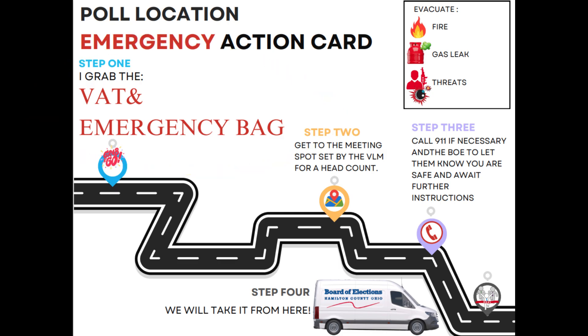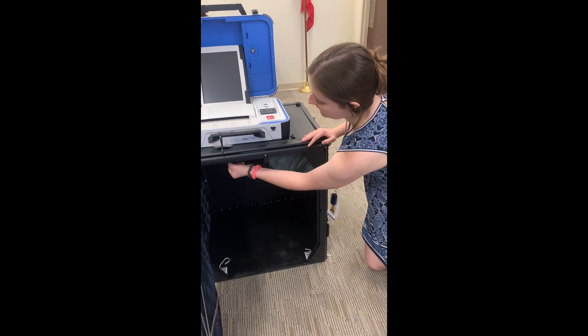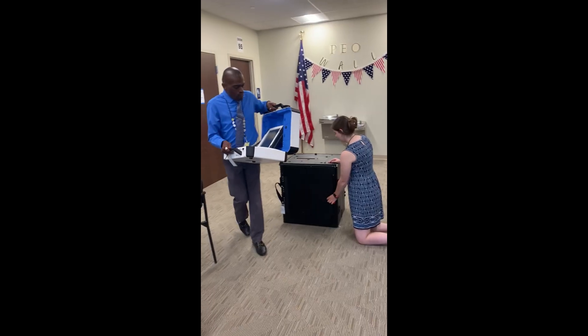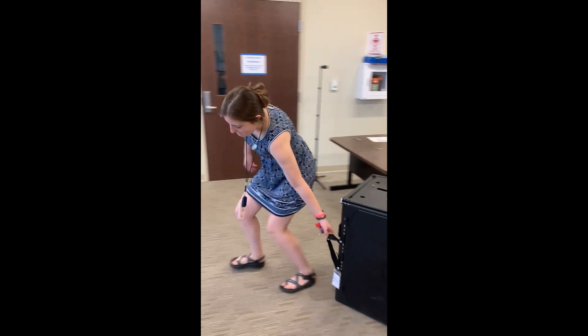There are two people assigned to the v-scan. If you are assigned to the v-scan, unplug it and separate the v-scan from the ballot box. The v-scan should remain in its open position. One person can drag the ballot box while the other carries the v-scan.